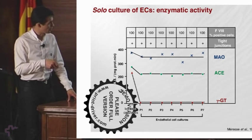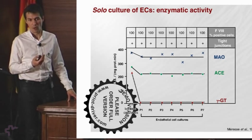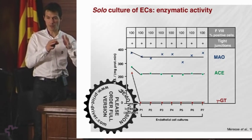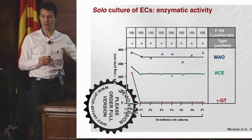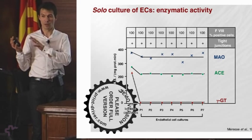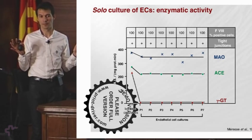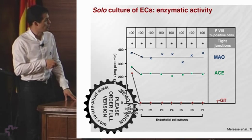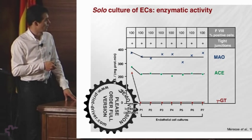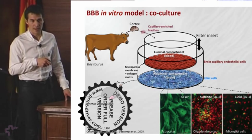For example, gamma-glutamyl transpeptidase, one of the enzymes present in the blood-brain barrier, decreases from passage one. The model we have is not really a primary culture — it is a long-term culture in which cells grow until confluence, keep the phenotype, and can be trypsinized up to seven passages. After that, they lose their phenotype. This is interesting because you can use large amounts comparable to primary cells. But the problem is they adapt to the environment and can lose features such as gamma-glutamyl transpeptidase. That is why Professor Sekeli had the idea to co-cultivate endothelial cells with glial cells, as it is in vivo.